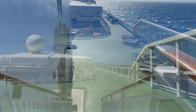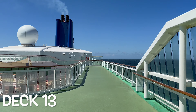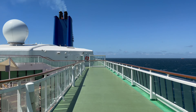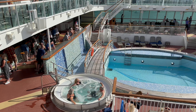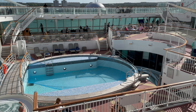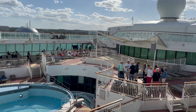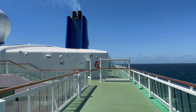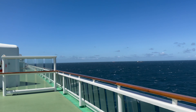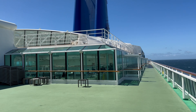Dropping down to the first proper deck, which is deck 13, the sun deck that nearly wraps around the whole of the ship. It offers both great views of the pool deck below, which I'll show you more of a little later in this video, and also out to sea.